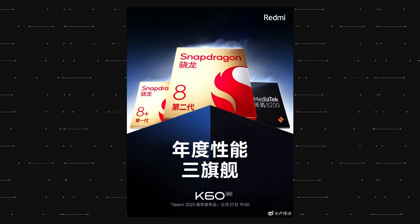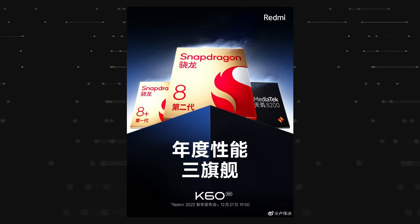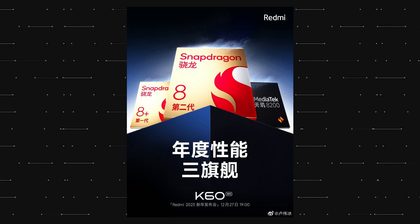The pricing and the features are also in the same order. The Redmi K60E is powered by the MediaTek Dimensity 8200, the Redmi K60 with the Snapdragon 8 Plus Gen 1, and the Redmi K60 Pro with the latest Snapdragon 8 Gen 2.